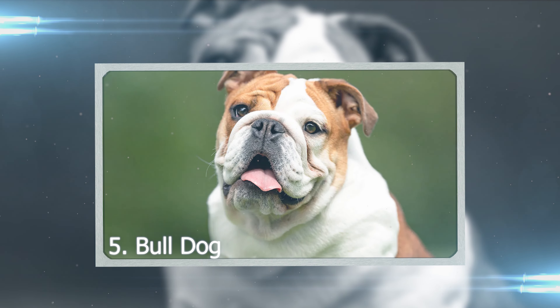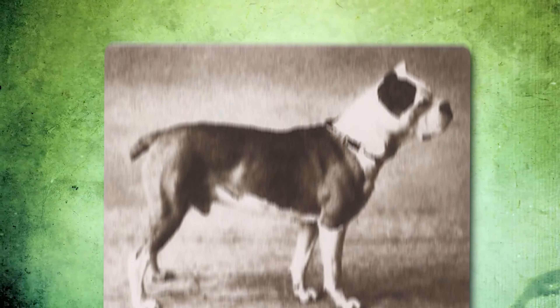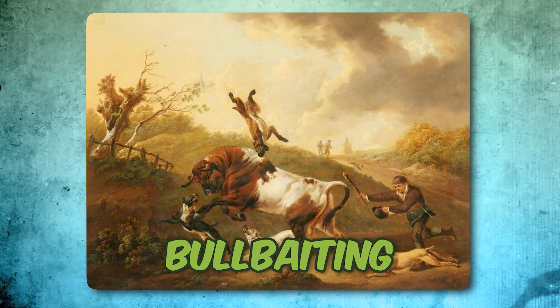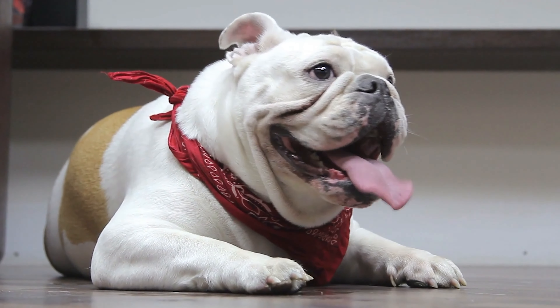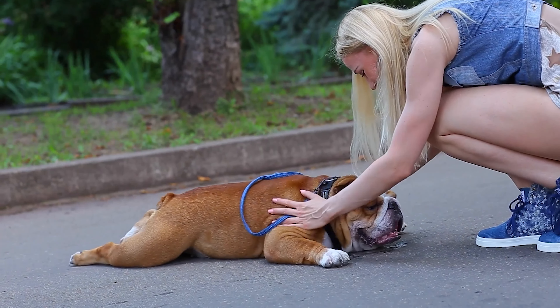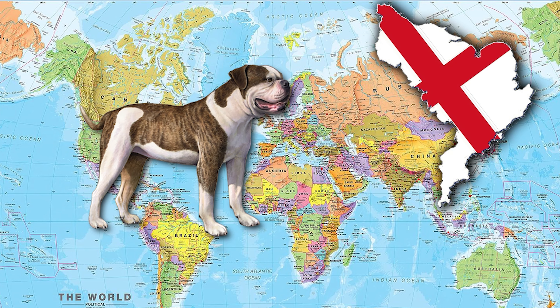Number 5: Bulldog. Bulldogs used to look different — more like athletes with taller bodies and fewer wrinkles. Back then, they were used for a mean sport called bull baiting, but luckily that's banned now. Nowadays, Bulldogs are shorter and stockier with wrinkly faces, thanks to how people breed them. They've been around since the 13th century, originally from England.